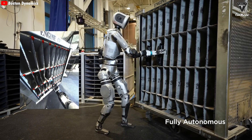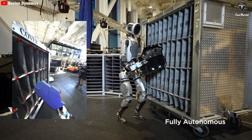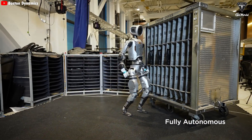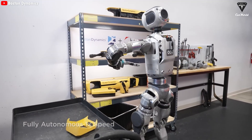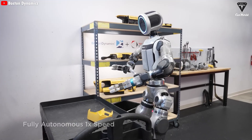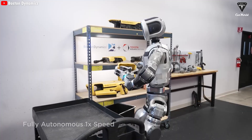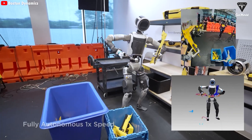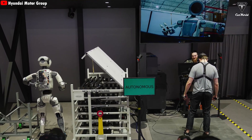Boston Dynamics says Atlas can seamlessly integrate with manufacturing and warehouse management systems such as MES and WMS through its in-house Orbit software. The tablet steering interface is the most practical and user-friendly operating method in industrial environments — operators simply tap and drag on a touchscreen to set destinations or select pre-programmed action scenarios. The interface provides an overview of battery status, operational maps, and live video feeds, making it as easy to manage a fleet of Atlas robots as using a smart device at home.